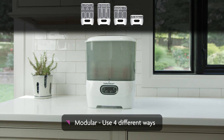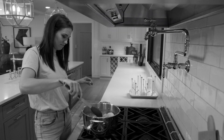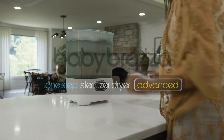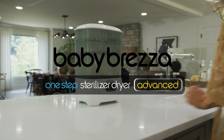Plus, it's modular, so you can use it four different ways to meet your needs. Don't waste time again sterilizing your baby's products in boiling water or drying them on a dirty, non-sterile rack. Sterilize and dry the advanced way with the Baby Brezza One-Step Sterilizer Dryer Advanced.